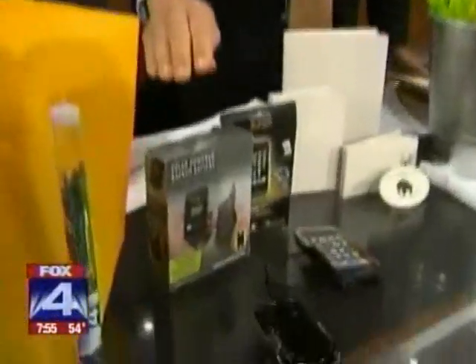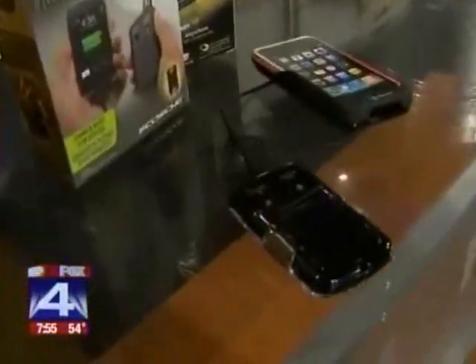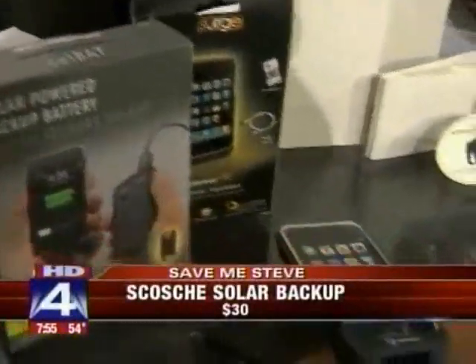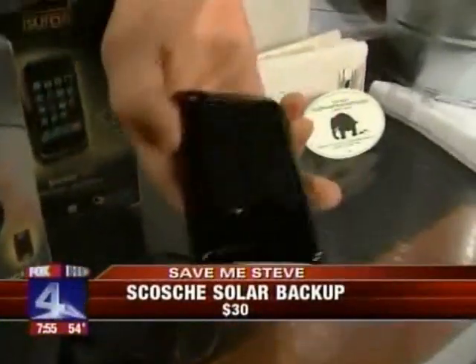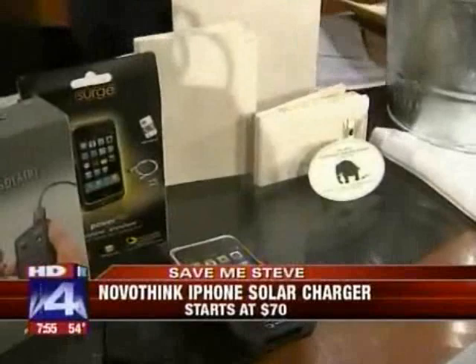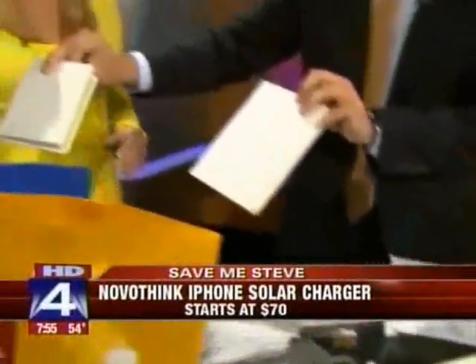Speaking of using the earth for better, let's talk about technology. This is from Skosche — a solar-powered backup battery for any sort of USB powered device. And this from Novo Think is the first Apple-approved solar iPhone or iPod charging case. Pretty cool stuff — look at these.